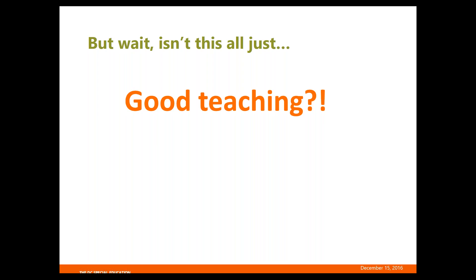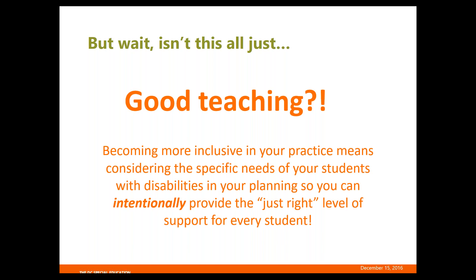To me, the key difference is in the proactive planning you're doing based on the specific needs of your students, versus reactive solutions to a problem that's presented. Becoming more inclusive in your practice really means considering the needs of your students at the planning level and making sure you're providing the just-right level of support. It's taking all these great ideas and really thinking about them in advance so that your struggling students have access and are engaging in classroom activities in meaningful ways.